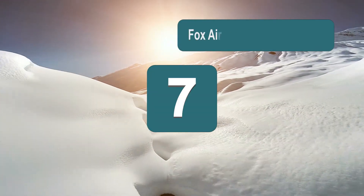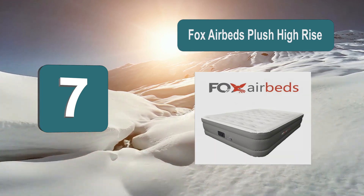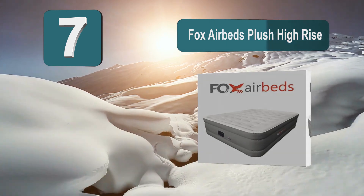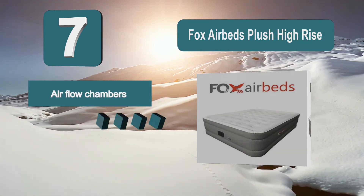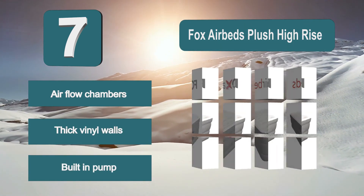Number 7: Fox Air Beds Plush Hi-Rise Air Beds, which makes an ideal camping mattress for couples and one that comes in more size options than most products, as it is available in twin, full, queen, and king. It shouldn't be difficult to find the perfect match for your camping situation. It has airflow chambers which will be able to add stability.